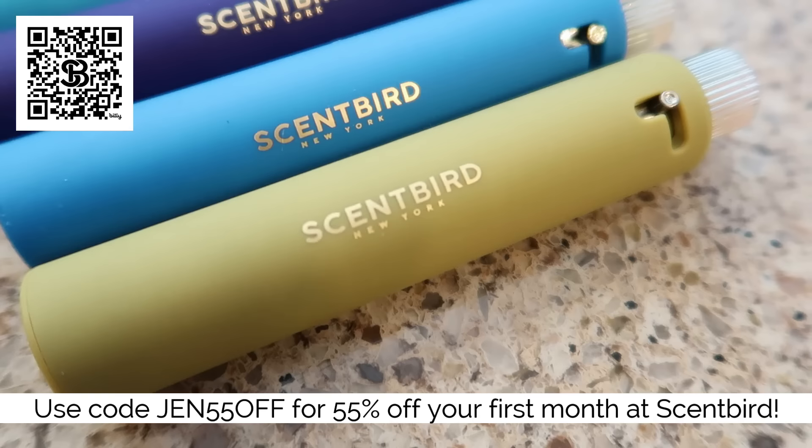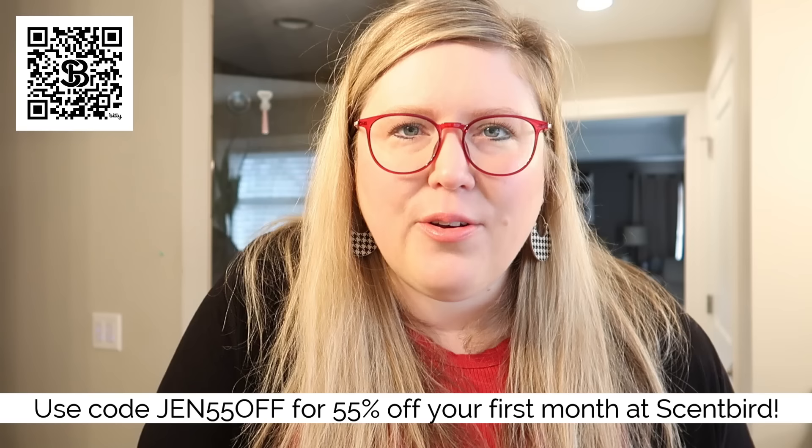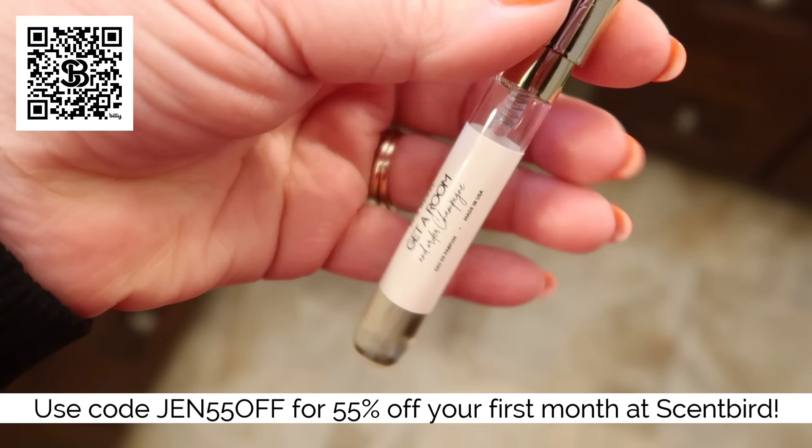So if you want to discover your new signature scent, I highly recommend Scentbird. It is such an awesome subscription service, especially for someone like me who loves to always try new fragrances. I'll have a QR code on the screen so you can scan that with your phone, or there will also be a link in the description box below. Use my promo code JEN55OFF — that's going to give you 55% off your first month, which is actually only about $8.